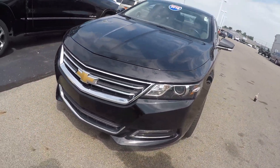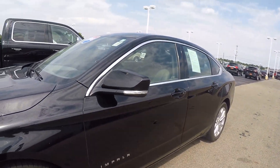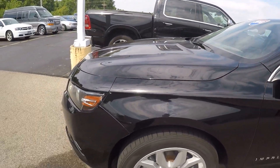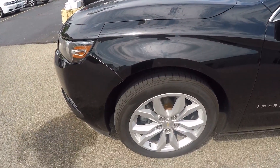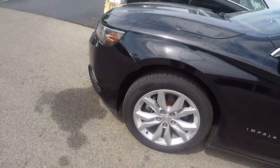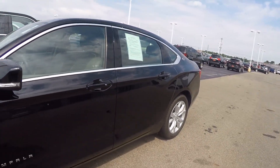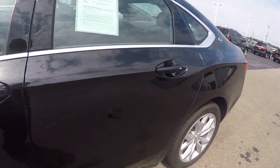This nice Impala is black in color — sharp car, of course a sedan. It's got the 3.6 liter V6 in it, automatic. We've got 18 inch painted aluminum wheels and 34,000 miles on the car. Tires look to be in great shape.